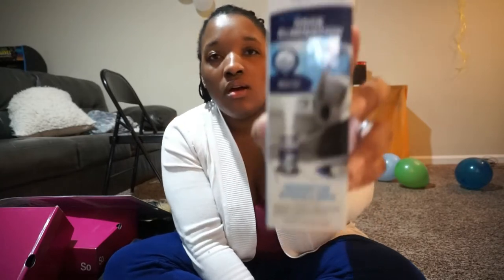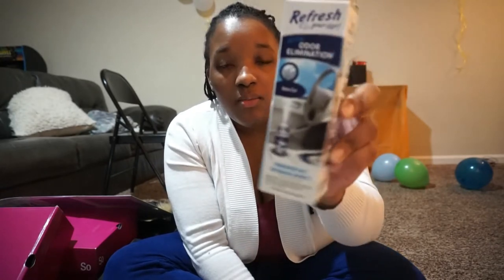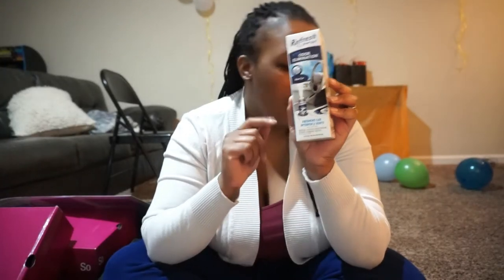I got him a Febreze car freshener — I don't know how you still use it but it refreshes your car. I got this from Walmart, it was like $3.98. I also got this — it was 700 points from Shopkicks, which was a good deal.